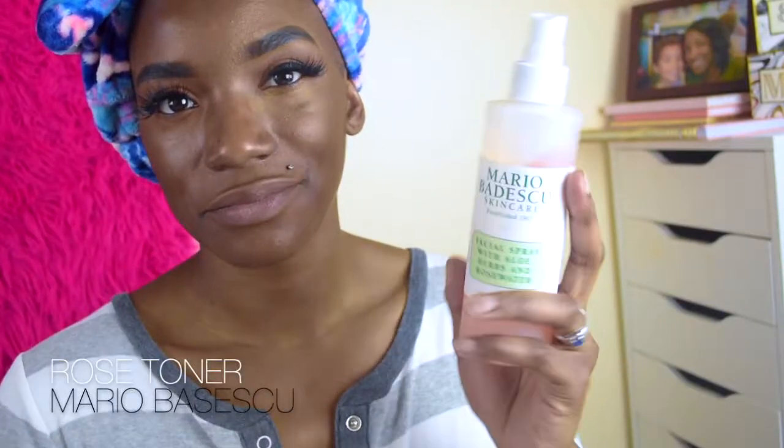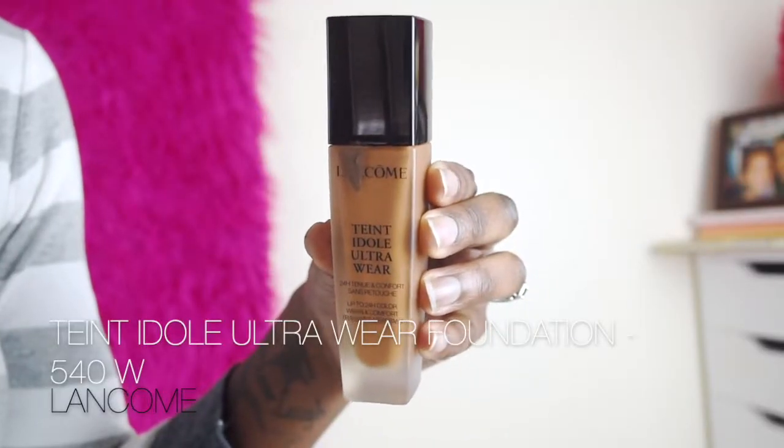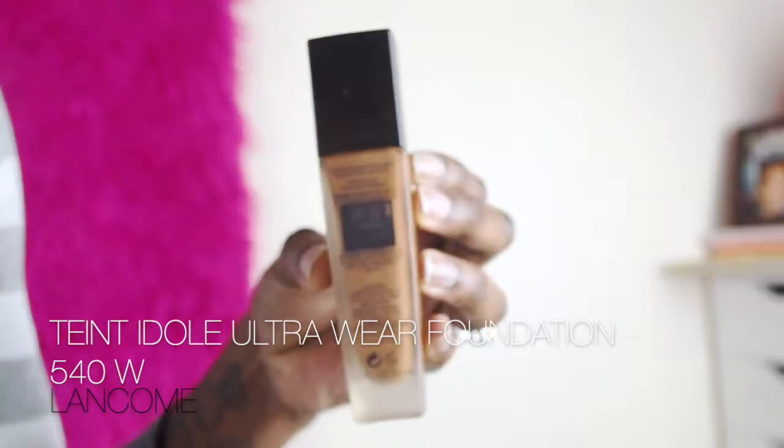Now that the other eye is done, we're going to wake up the face a little bit. I'm using the Mara Bushido Rose Toner, and to give myself a little more glow we're going to use the Cover FX Enhance Drops in the shade Blossom, applying that to my highlighting points — on my cheeks and right above the eyebrow. Once blended out, we're going to use the Lancôme Teint Idole Ultra Wear Foundation in shade F40.